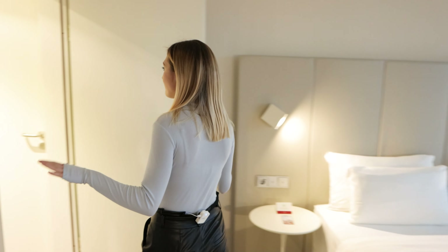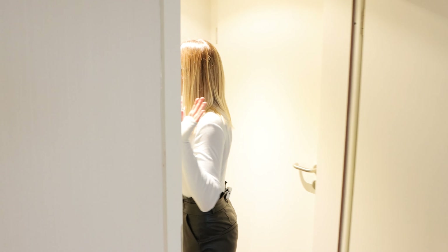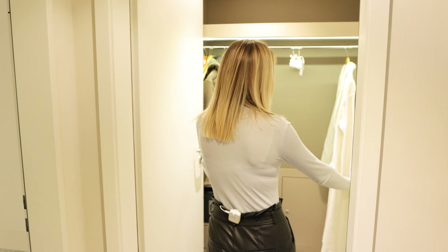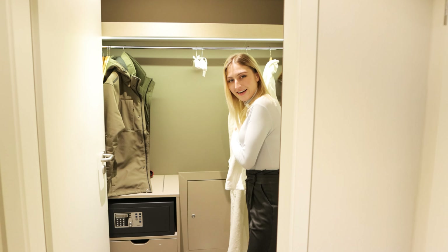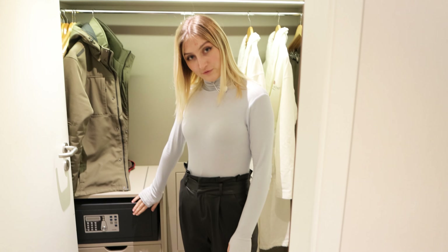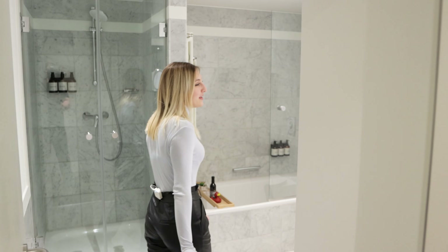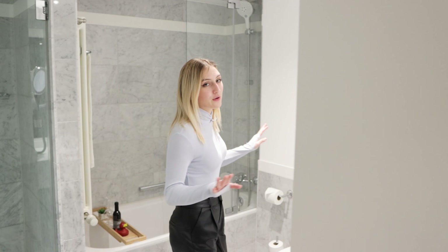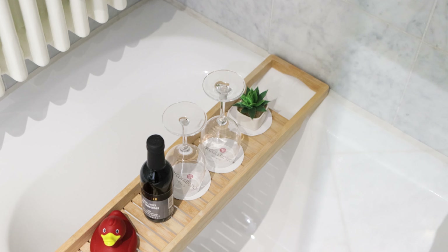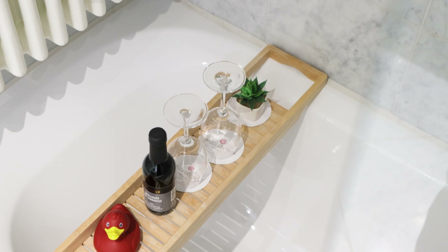We have a really cool minibar in the room with lots of different drinks like champagne, beer, and juices. There are also sweets like M&M's and Toblerone. Overall, everything is great. We also have a table in the room with beautiful fruits and sweets arranged on it. The hotel even left us a nice letter welcoming us. In short, we really enjoyed everything.